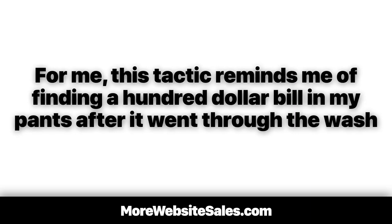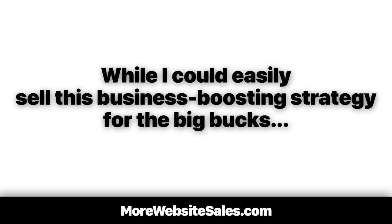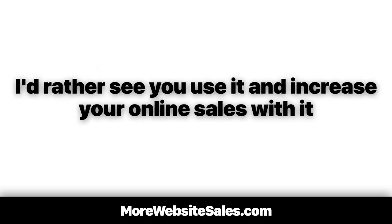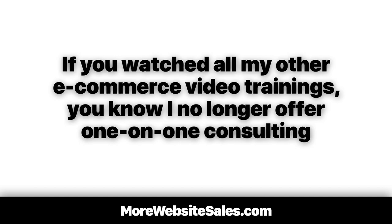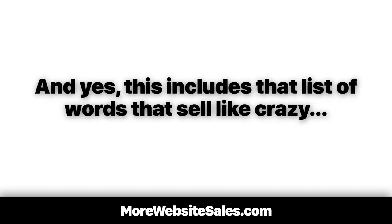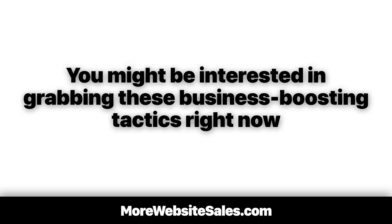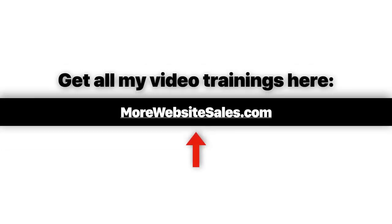This tactic reminds me of finding a $100 bill in my pants after it went through the wash, and I get excited sharing this with any business willing to test it out. While I could easily sell this business-boosting strategy for big bucks, I'd rather see you use it and increase your online sales with it. If you've watched all my other e-commerce video trainings, you know I no longer offer one-on-one consulting. Instead, I took all my best-performing e-commerce business-boosting ideas and recorded them as video, audio, and text trainings — including that list of words that sell like crazy. If you'd like to access that list and grab these low-hanging fruit ways to build and scale up your website sales and profits, go to morewebsitesales.com and get them before your competition does.